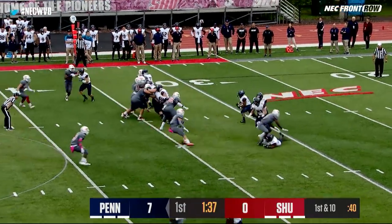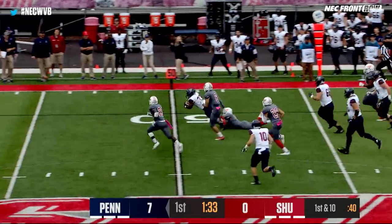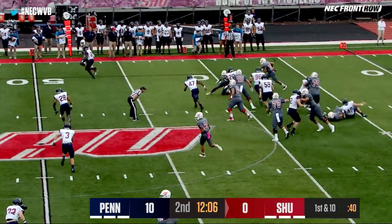That was a direct snap to Isaiah Malcolm, who turns it upfield to the 50. You need to dance. You'll need to bounce it outside. Just get upfield.